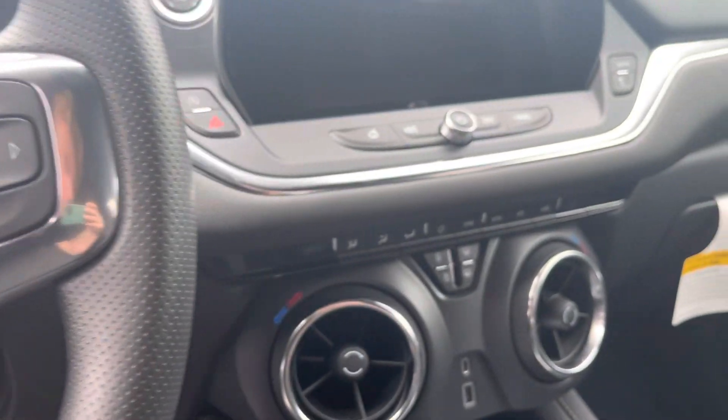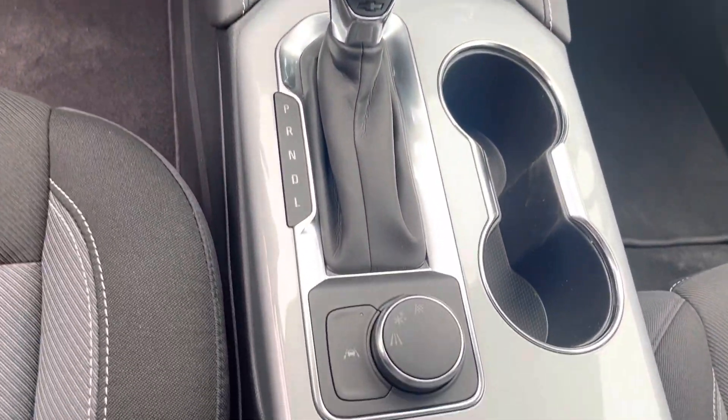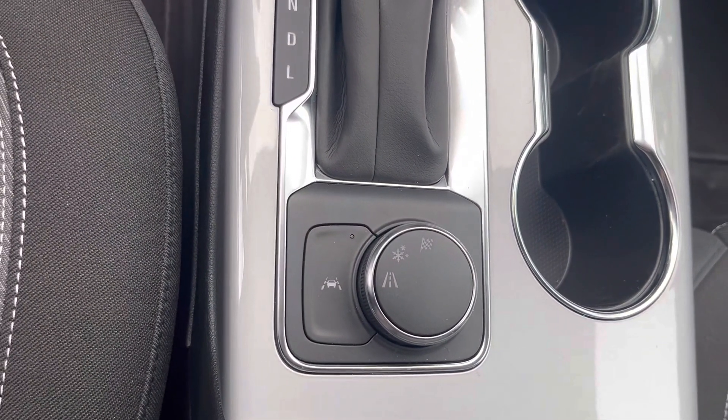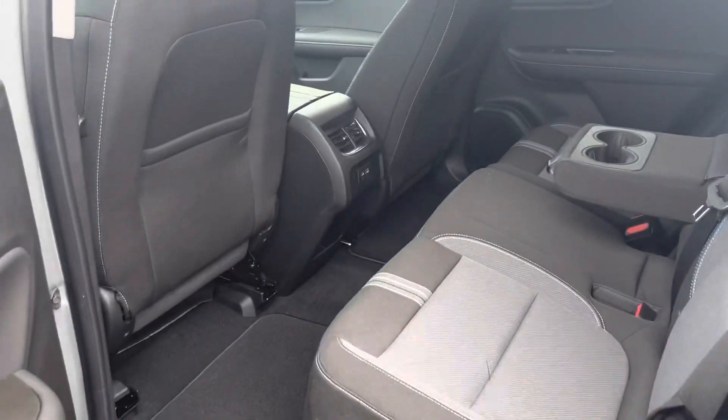Power seats, you get all the safety features, remote start. You've got your snow mode and your race mode down there. But once you do level up to the Blazer, a little bit bigger engine.